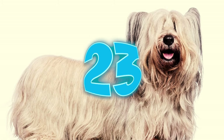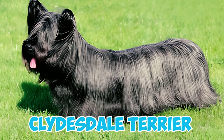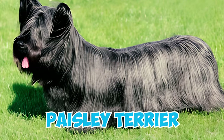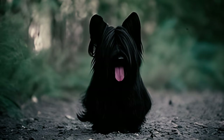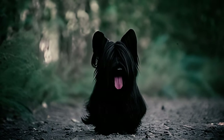Number twenty-three: the Skye Terrier has had various names throughout its history, including Clydesdale Terrier, Fancy Skye Terrier, Silky Skye Terrier, Glasgow Terrier, and Paisley Terrier. Number twenty-four: beyond their role as adept hunters of local predators, Skye Terriers gained recognition in aristocratic circles. They became highly favored among the elite in Victorian England.